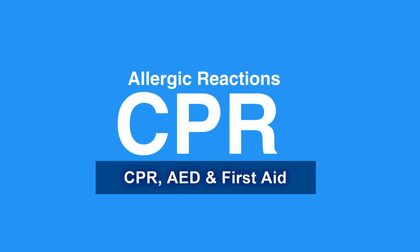Video 2B – Allergic Reactions. Welcome to the lesson on allergic reactions. In this video, we will discuss causes and signs of allergic reactions as well as instructions for using epinephrine pens.